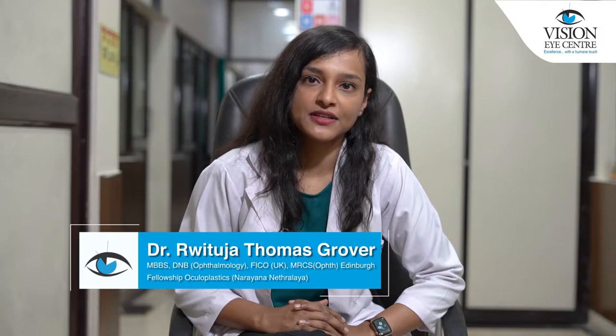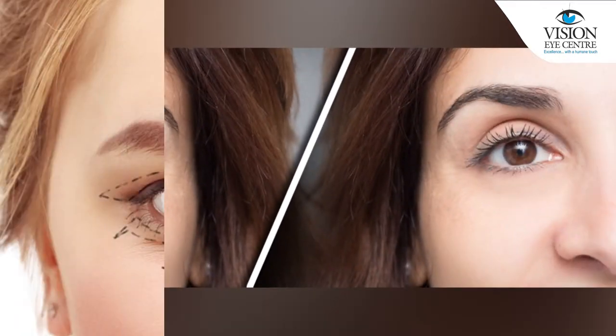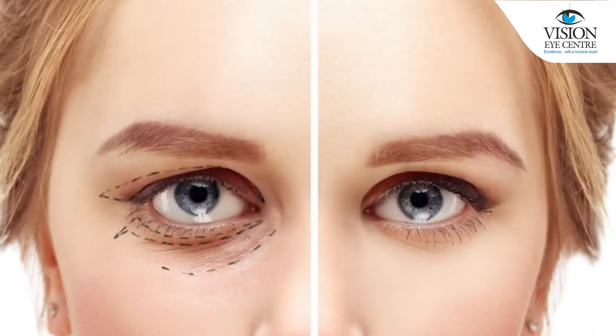Hello everyone, I am Dr. Hrithuja Thomas-Grover, an Orbit and Oculoplastic Surgeon specializing in Oculofacial Aesthetics at Vision Eye Centres in New Delhi. Today we will be talking about fillers and blepharoplasty and which is the best option.